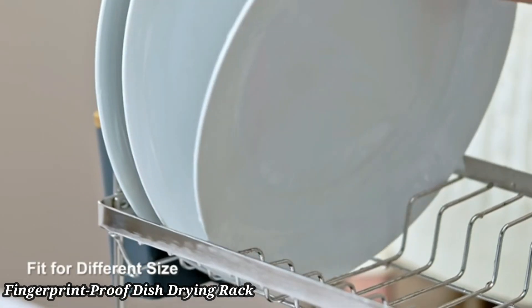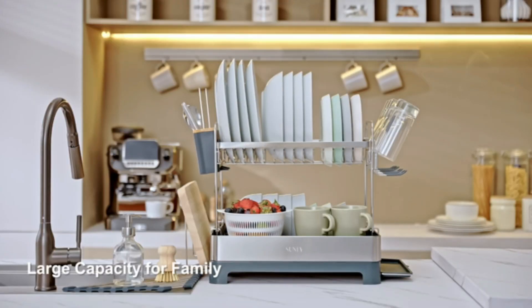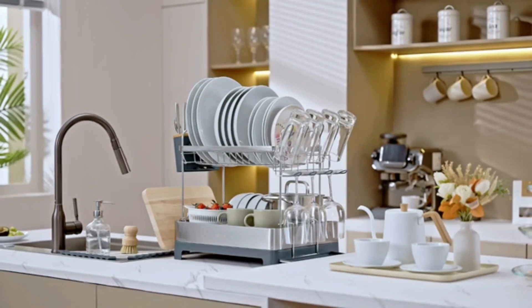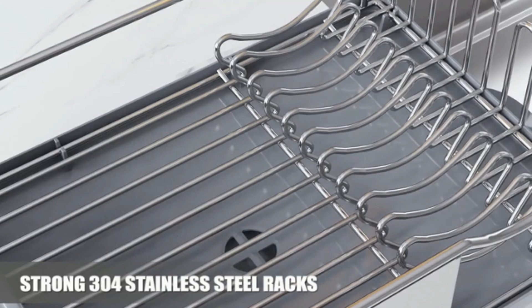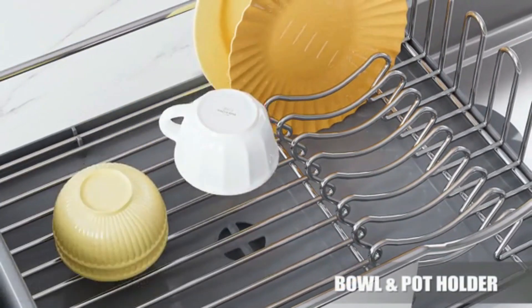Fingerprint-proof dish drying rack. The Happymess fingerprint-proof stainless steel dish drying rack offers a sleek and durable solution for your kitchen. Made from fingerprint-proof stainless steel, it maintains a clean and polished look with minimal maintenance.